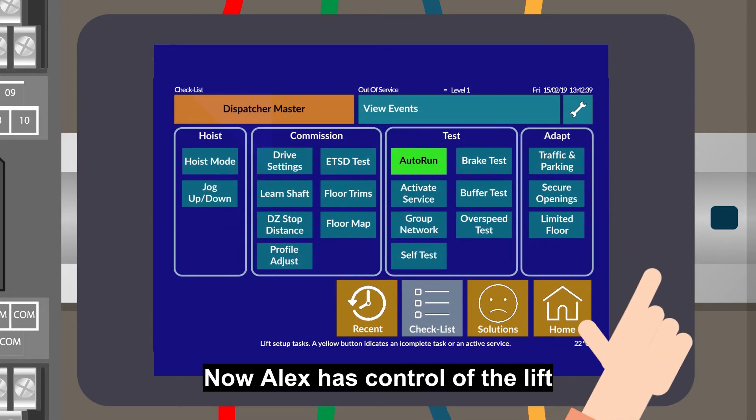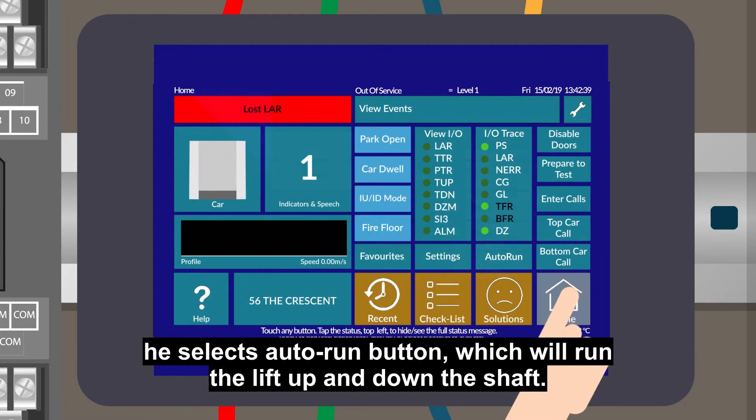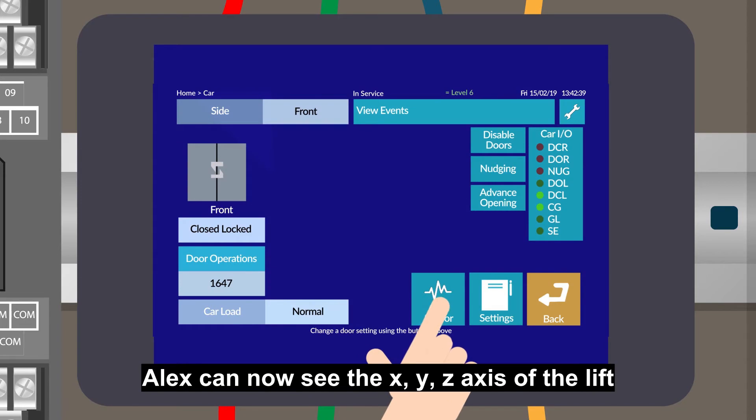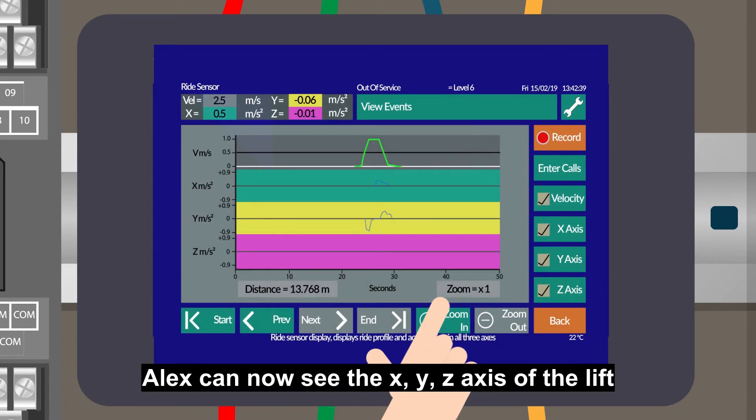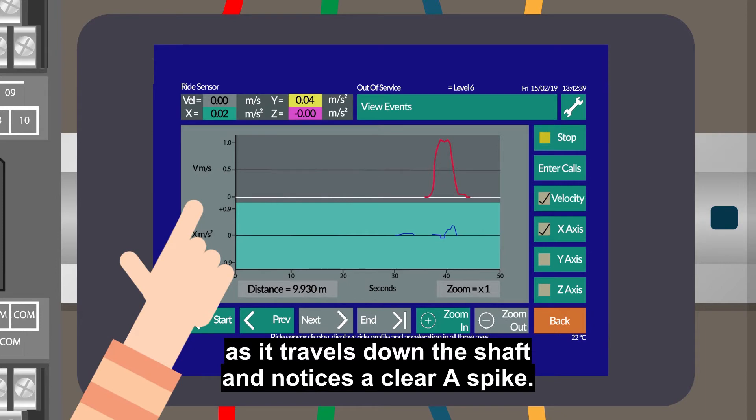Now Alex has control of the lift, he selects the auto run button, which will run the lift up and down the shaft. Alex can now see the X, Y, Z axis of the lift as it travels down the shaft and notices a clear spike.